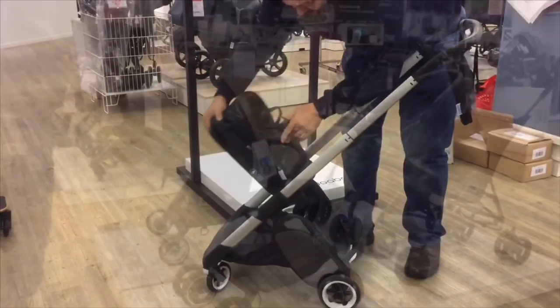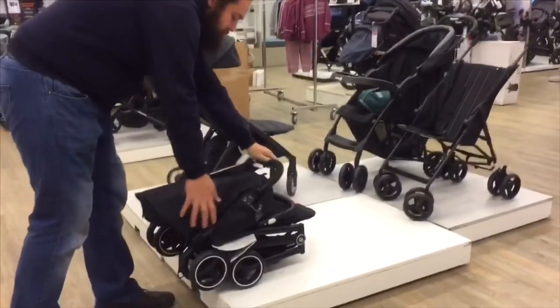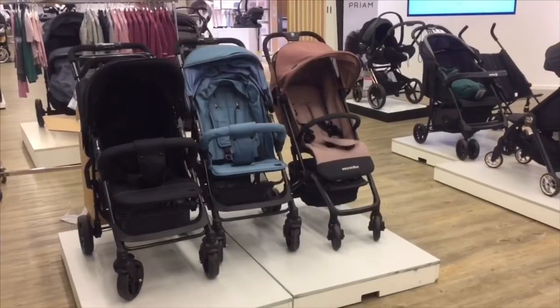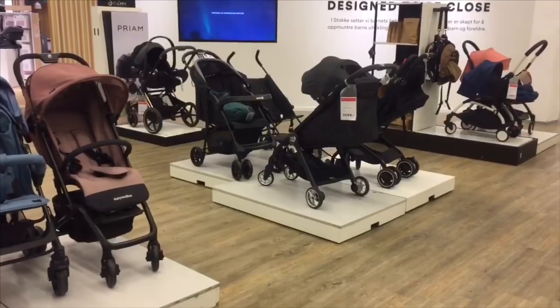A note for those unfamiliar with our channel: we do not sell strollers, nor do we earn money from our recommendations. Our qualifications for making these recommendations are based on a decade's experience of repairing strollers for private consumers, distributors, as well as big brand manufacturers.